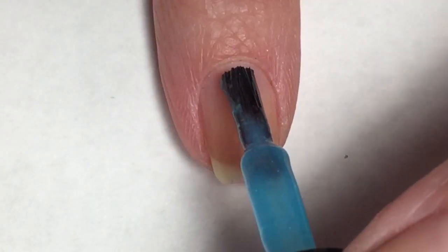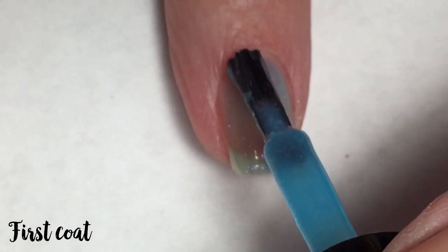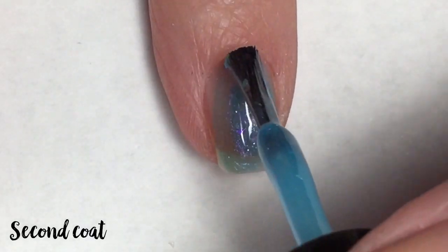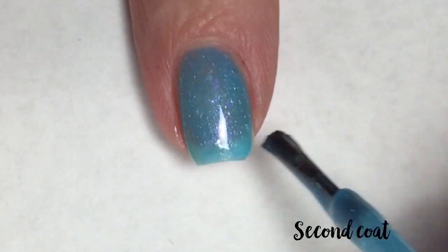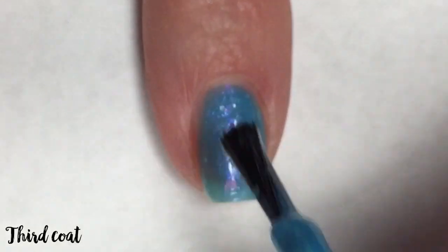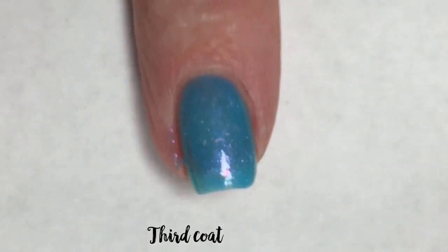The first coat of Pieces of You is very thin, so it will need to be built up. I was kind of surprised at how thin this is, though I am very happy with the amount of iridescent flakies. Going in for the second coat, this polish is still not opaque — I can still see my nail line peeking through — but those iridescent flakies against that Caribbean blue base are very pretty. Applying the third coat does make this polish opaque and those flakies really build up beautifully. So that's three coats of Nail Hoot's Pieces of You.